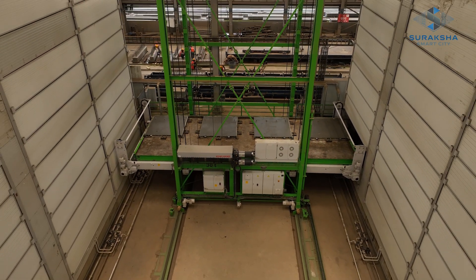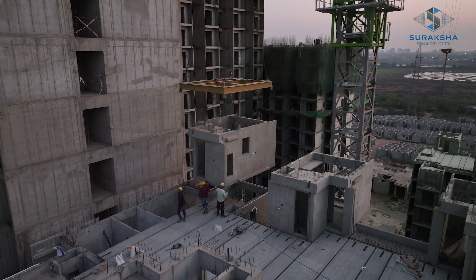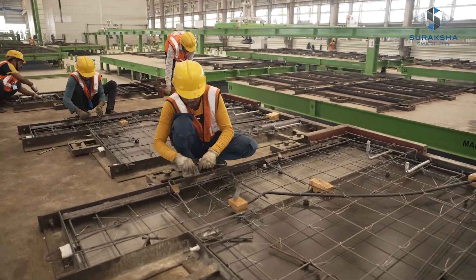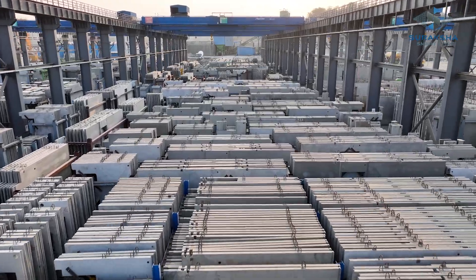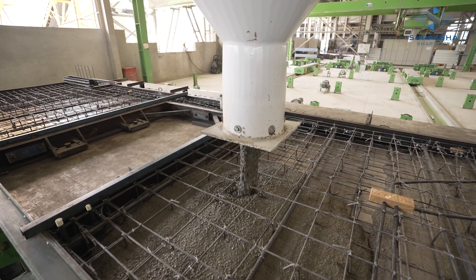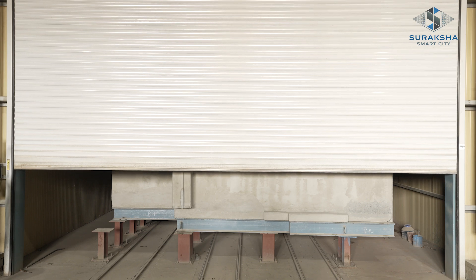Pre-casting is a modern method using reinforced concrete elements to build fast, quality homes. Reusable molds are used to create quality pre-cast elements in a regulated space. Before casting, compacting, and curing the pre-cast elements, structural reinforcement is added.